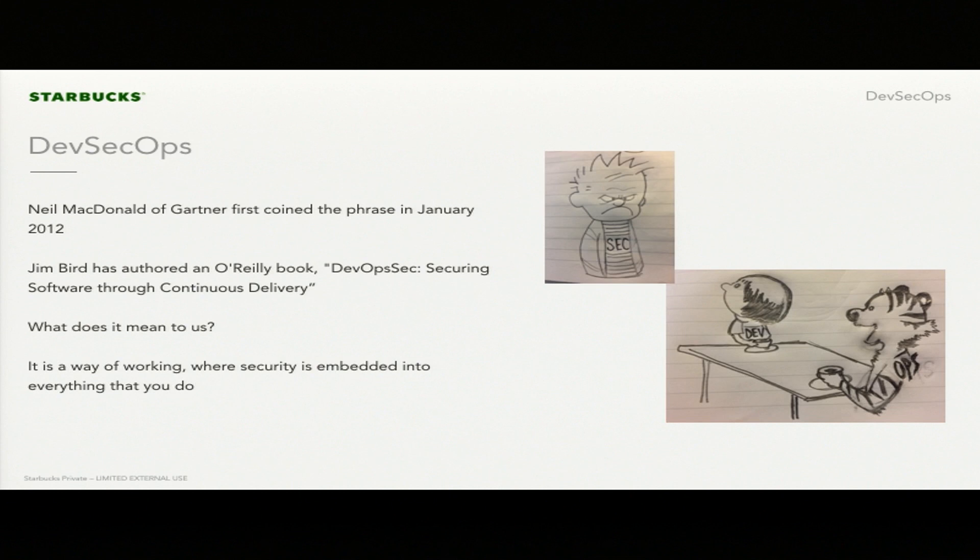So, DevSecOps — it's important for us to talk through what it means to us. Neil McDonald of Gartner first coined the notion in January 2012. You're starting to see things like a DevSecOps manifesto become available online. Jim Bird has also authored an O'Reilly book on this concept called DevOpSec: Securing Software Through Continuous Delivery — that's a free O'Reilly book I do recommend. And you're starting to see numerous white papers showing up on this topic.